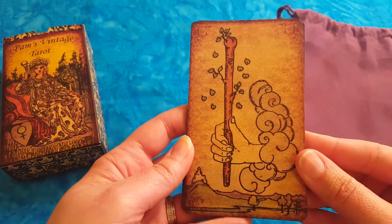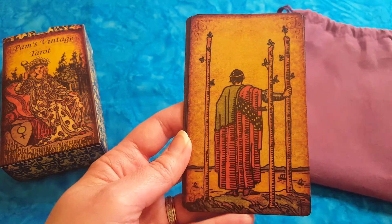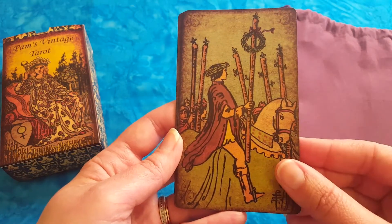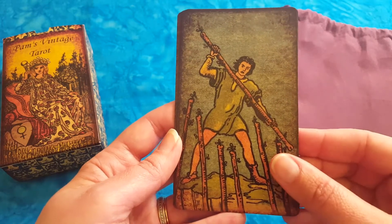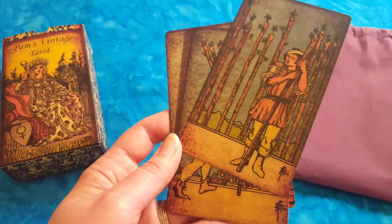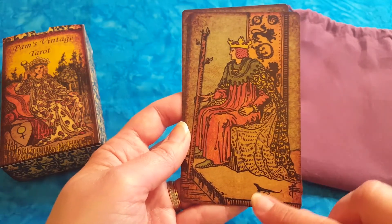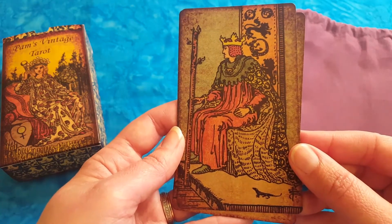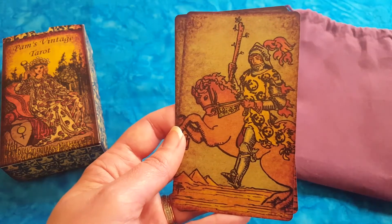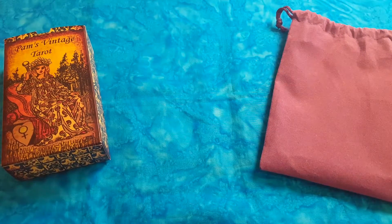Now we'll have a look at all the suits. Starting with Wands: the Ace of Wands — beautiful. You can enjoy the color palette on each card. Two, three, four of Wands, five of Wands, six — victory, I like this one. Seven — me against the world, I always say. Eight of Wands, nine of Wands, ten of Wands. And the court cards — look at the lizard on the King. The Queen with the black cat — I love this card and the colors on it. Knight of Wands and Page of Wands — they're so beautiful.